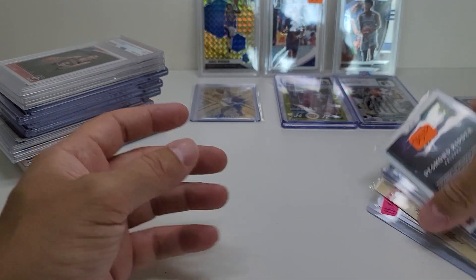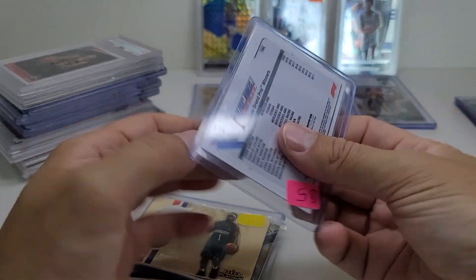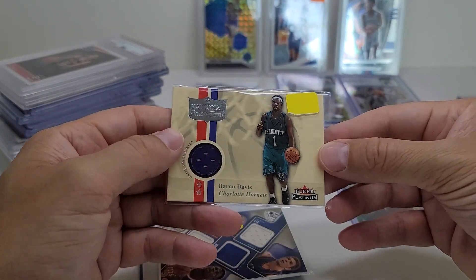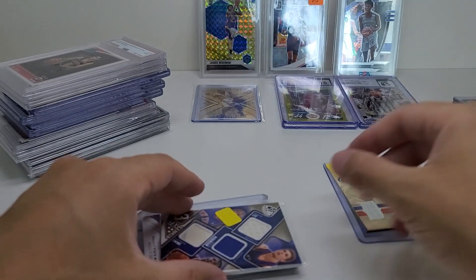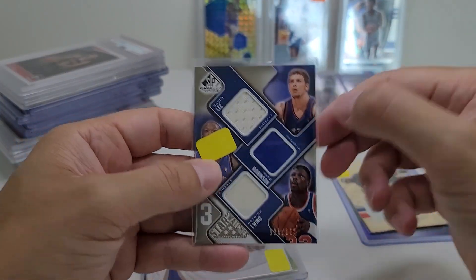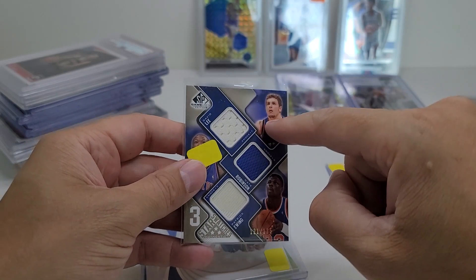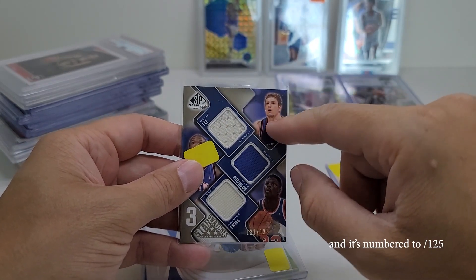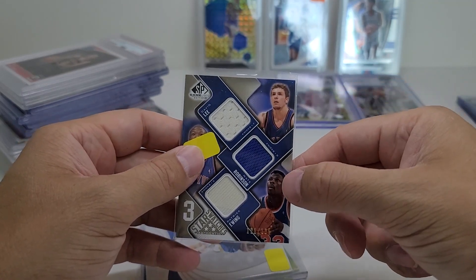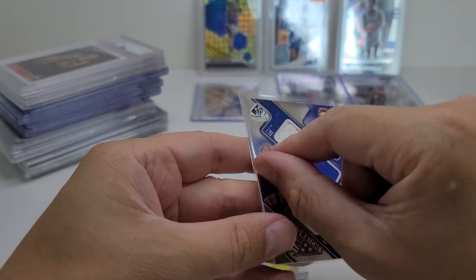These were half off, so these were $2.50 each. Lewis Hamilton purple for $2.50. Baron Davis patch card, $2.50 — pretty nice. This looked really cool — you have Patrick Ewing, Nate the Great Robinson, and David Lee. I think David Lee won a ring with the Warriors. Patrick Ewing has no rings. Nate Robinson was in a boxing ring and then got knocked out by Jake Paul. So it all ties in together.